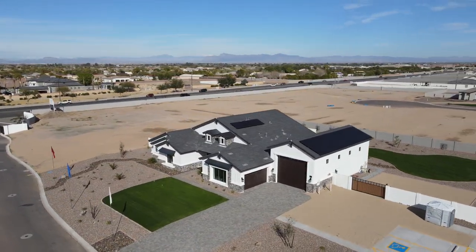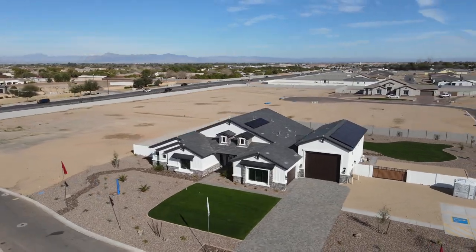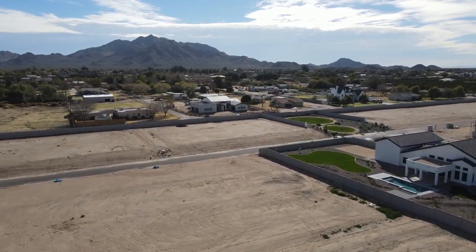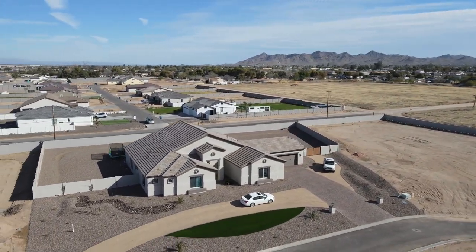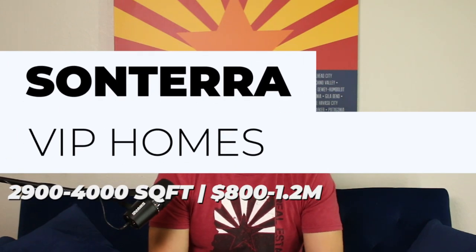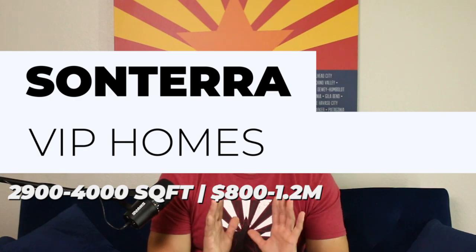This community sits just south of the Seville, which is a golf club community, and it's close to other gated communities with homes ranging from one to four million dollars. The area around Sonterra feels a bit rural — you'll notice a lot of large horse properties around — but you still have easy access to shopping and civilization nearby on Higley with no heavy traffic. Prices for these one-story homes range from $800,000 up to $1.2 million, and the lot sizes offer great privacy.